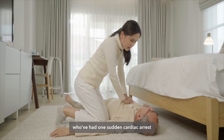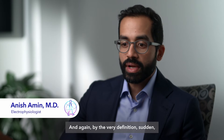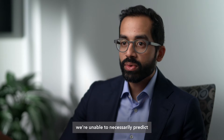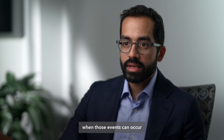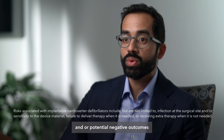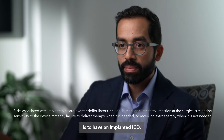We know that individuals who've had one sudden cardiac arrest are at higher risk for having another. And by the very definition — sudden — we're unable to necessarily predict when those events can occur. So the best way to prevent recurrent events and potential negative outcomes is to have an implanted ICD.